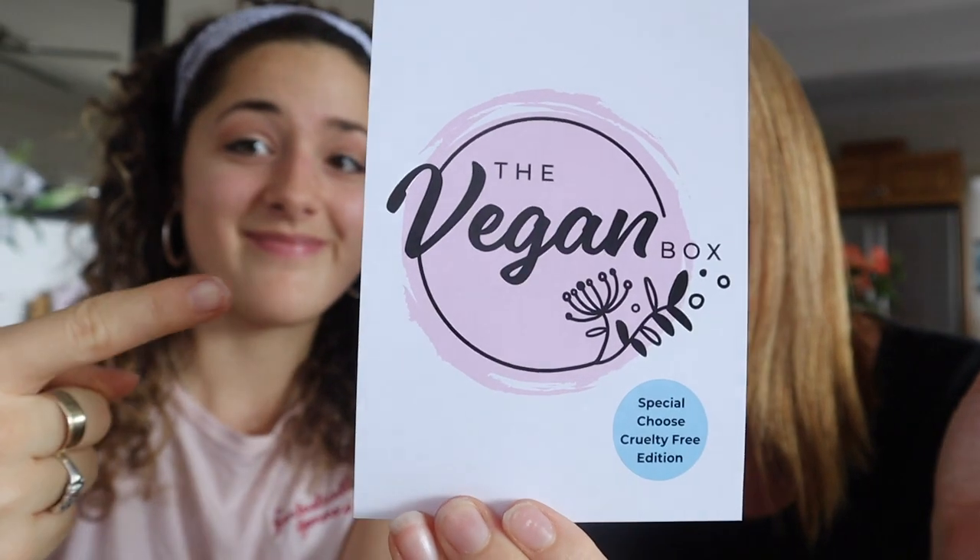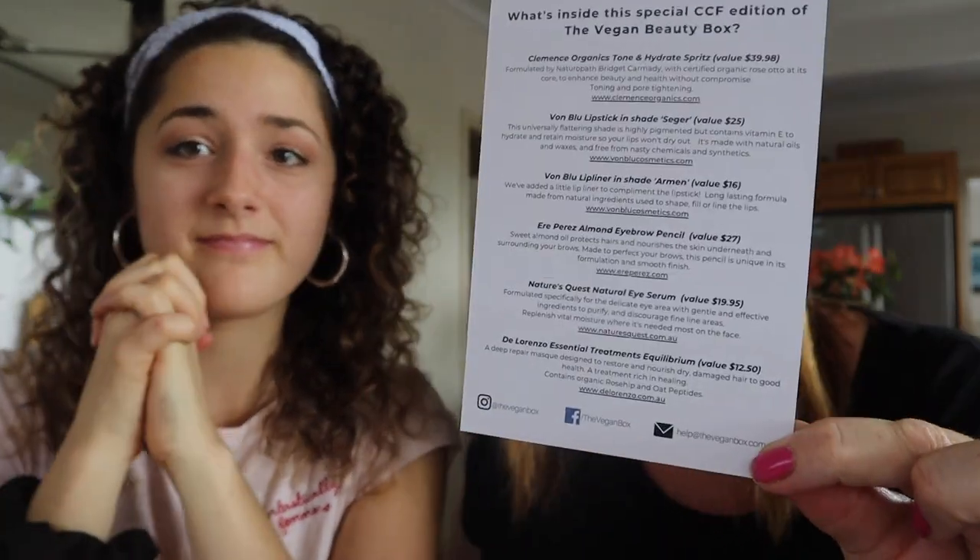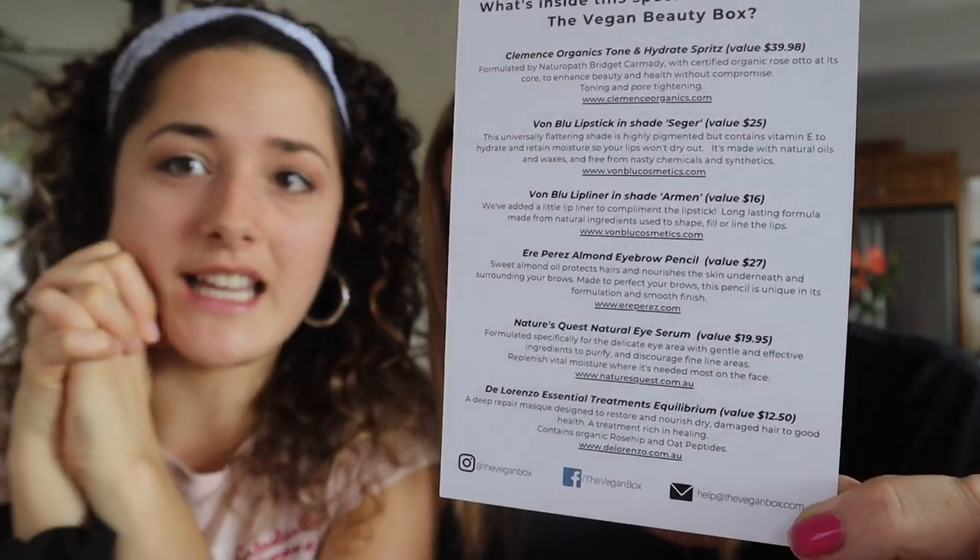One of my favorite things is a spritz — you love a good spray bottle! You put it in the fridge so in summertime you spray it on your face and it's so fresh and cool. With every Vegan Box you get a little card, and on the back you get all the brands and information. It makes it so much easier to jump on their website and order if you love a product — really handy, keep this.